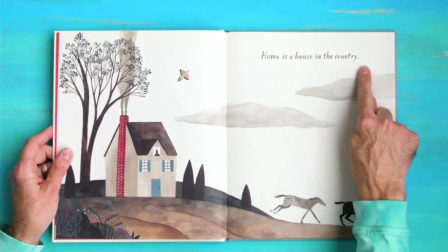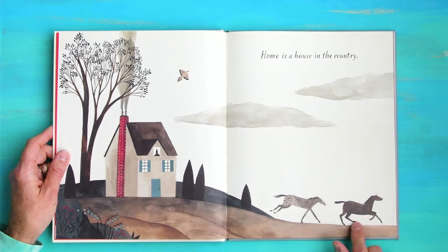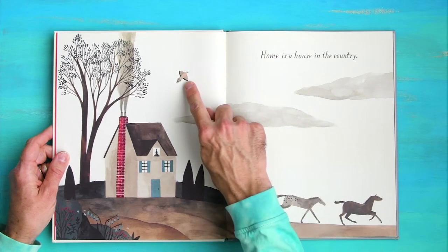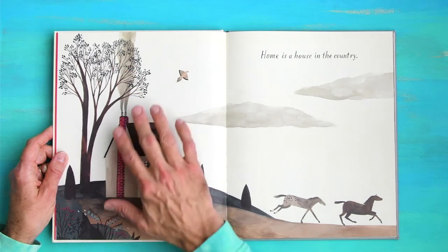Home is a house in the country. Look where we are — we're in the country. We've got some horses. Look at that bird. There's a chimney and some smoke. Look at all this sky.